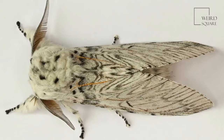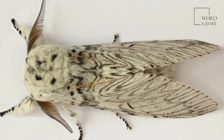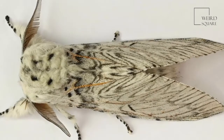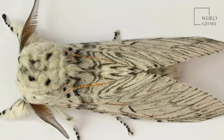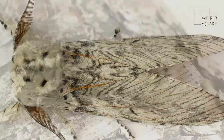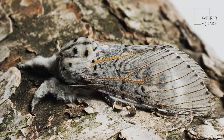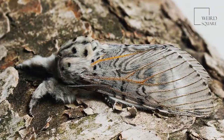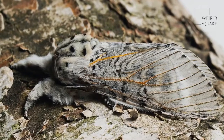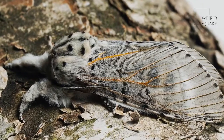Do not confuse this moth with the southern flannel moth caterpillar found in the United States. This caterpillar is sometimes mistakenly called a puss moth, but it's an entirely different species. The southern flannel moth caterpillar, Megalopyge opercularis, is round and covered in fluffy brown fur. This caterpillar is highly poisonous to humans, and its sting can cause severe skin rashes.